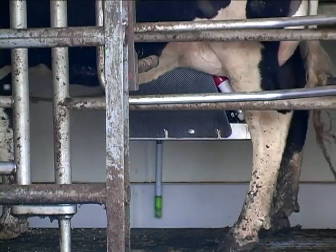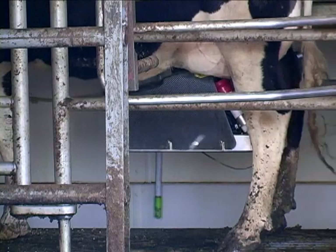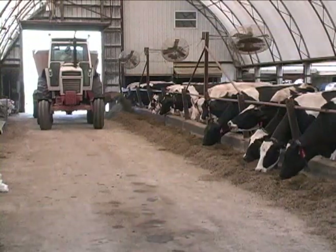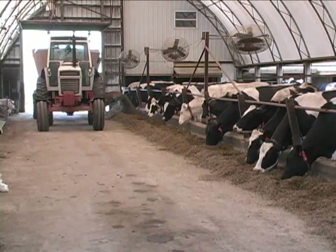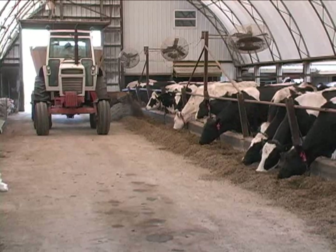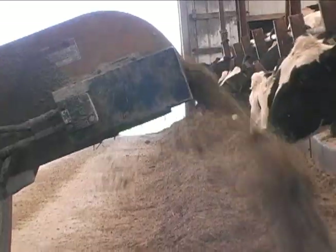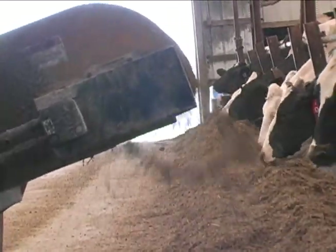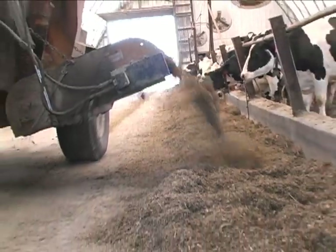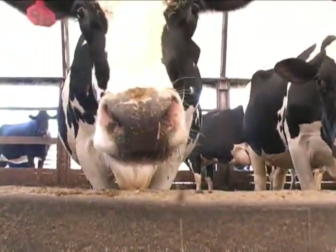I don't think the public realizes — our milk, when a milkman comes, he takes a sample out of every tank that he collects. Then when he gets into the plant, they take a sample of his bulk truck. If something is wrong with his bulk truck, they go back to each of those samples and discard that milk and find out where the problem is. So it's traced right back to the farm to see who caused the problems or what the problem is on the farm.